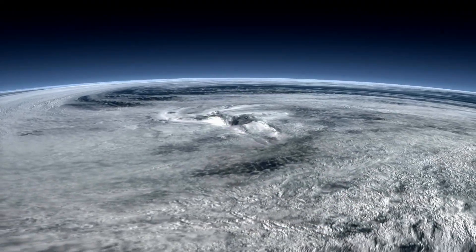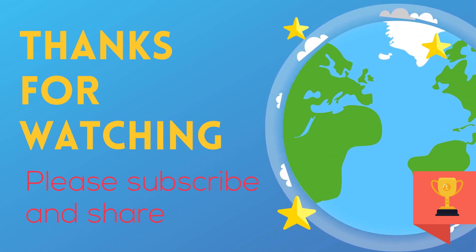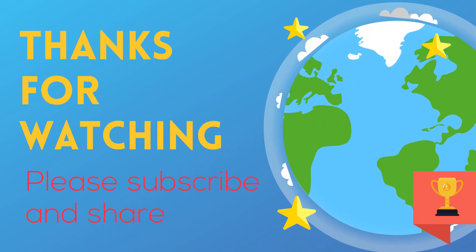If you'd like to know more about hurricanes, this playlist will help. And as always, thanks for watching. MooMooMath uploads a new math and science video every day — please subscribe and share.